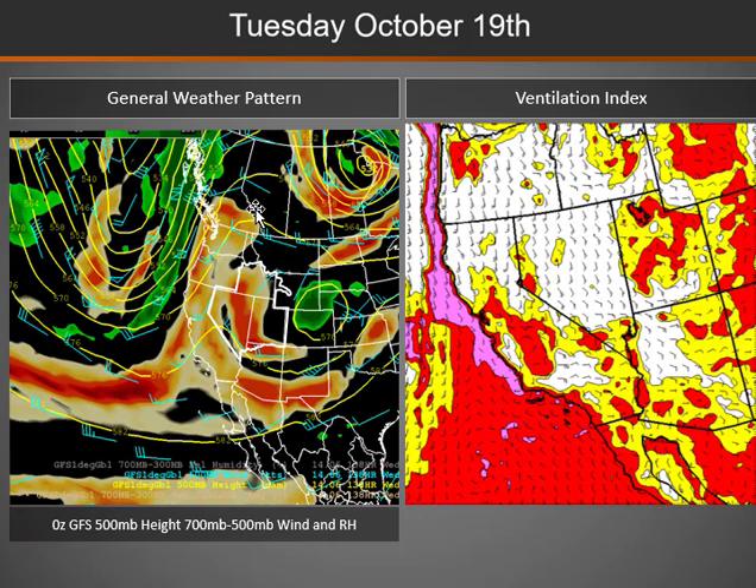By Tuesday, that ridge moves into the western side of the Great Basin with that storm system exiting into Colorado, so we will see improving conditions with clouds and showers clearing, but we will also see dispersion start to decrease under that ridge of high pressure.